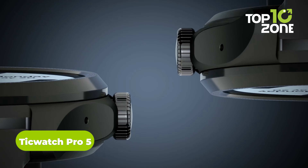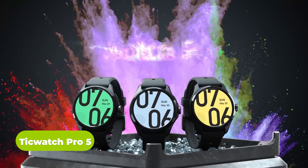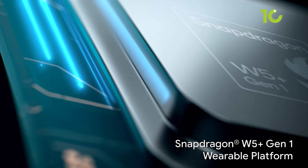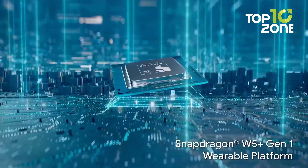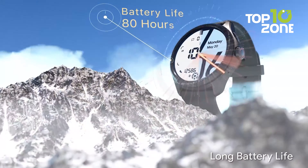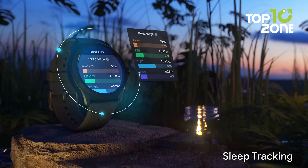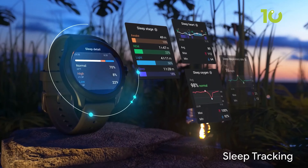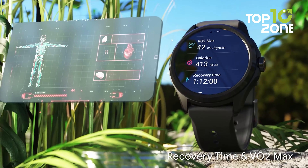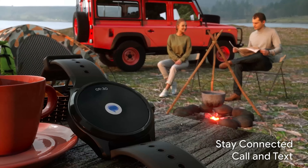If you want a premium smartwatch with all the bells and whistles without breaking the bank, the TicWatch Pro 5 delivers top-tier features for under $350. Powered by the latest Snapdragon W5 Plus platform, it delivers faster performance while still providing up to 80 hours of battery life. The rotating crown allows easy scrolling and zooming with haptic feedback for a satisfying experience. Monitor comprehensive health metrics like heart rate, blood oxygen, stress level, sleep tracking, and more. With 5ATM water resistance, you can swim worry-free while tracking stats.